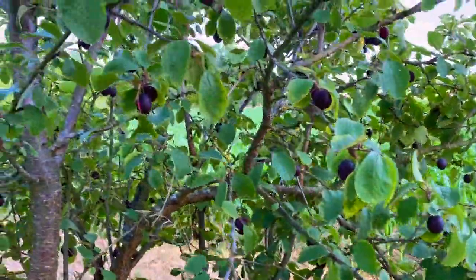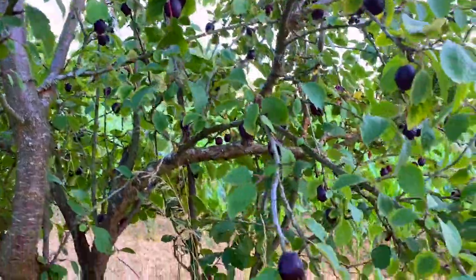The plum season — the prune season as they say — I'll show you those. Here are the little tiny plums that are really delicious too.